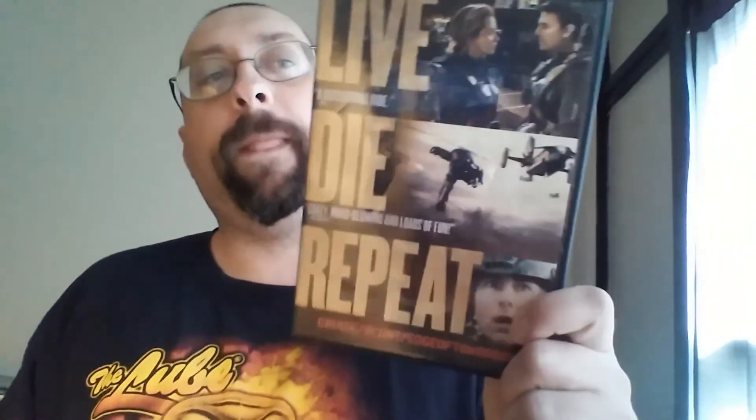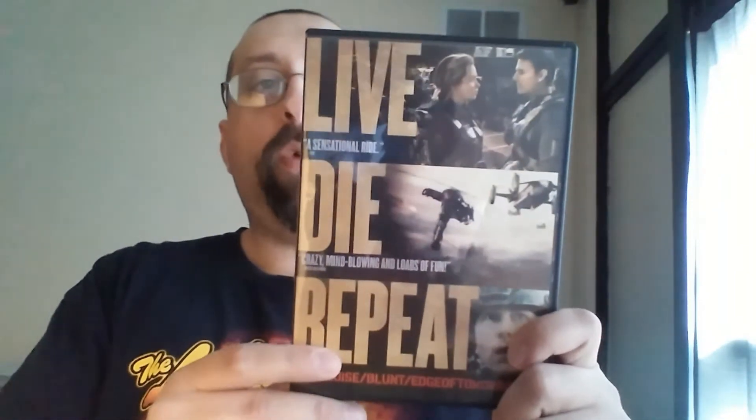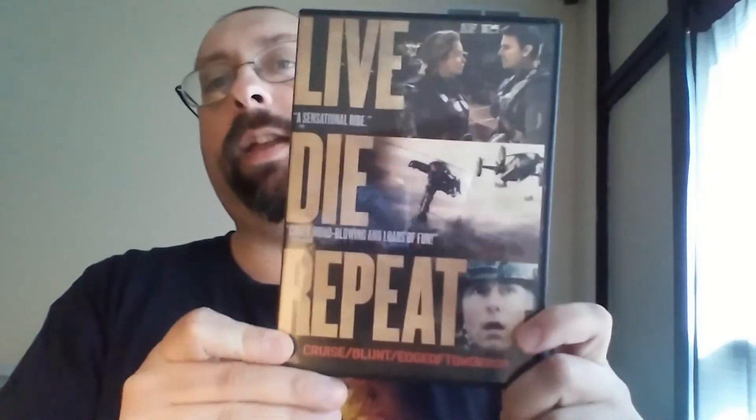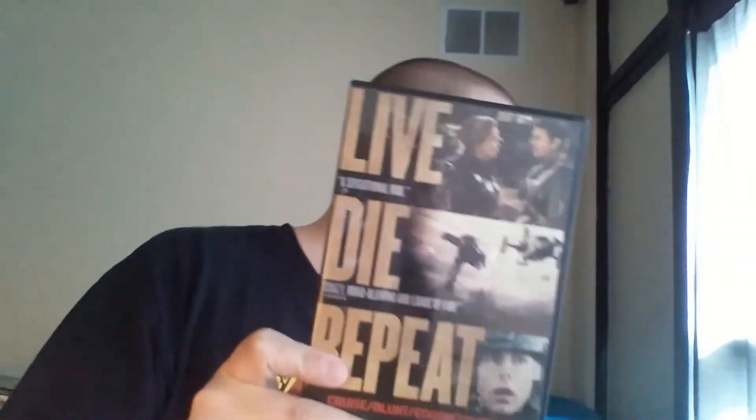Tom Cruise is usually never in a bad movie, in my experience. One of my newer favorites is Edge of Tomorrow — or Live Die Repeat, whatever you want to call it. I've seen it twice: once on HBO, once with my mom on her cable box, and then again on this DVD. I actually like this one better than Jack Reacher. He's been in some really good movies lately; I want to see his new one, The Mummy.